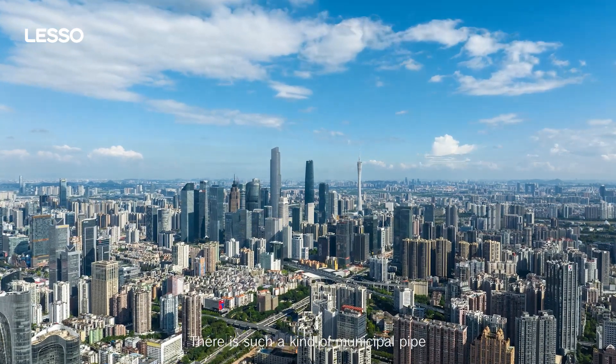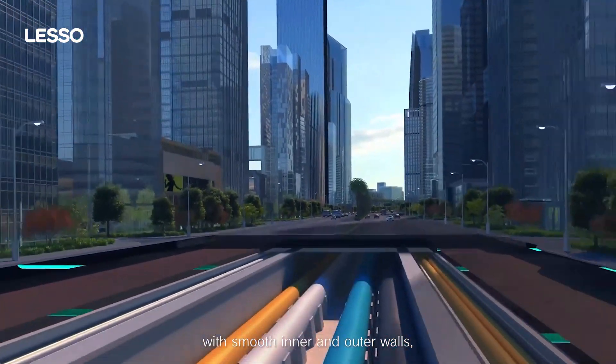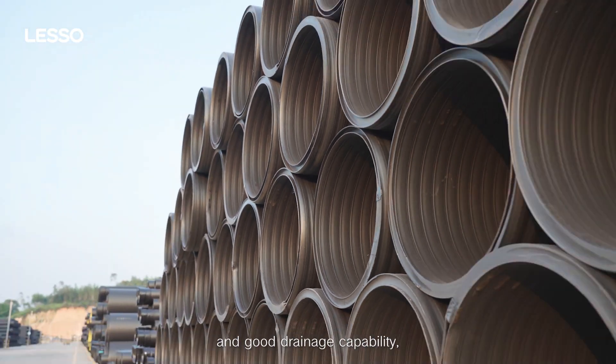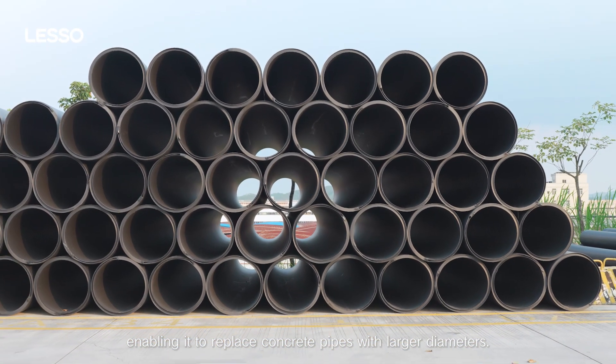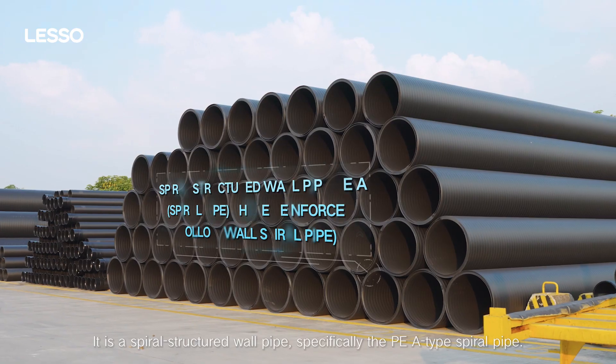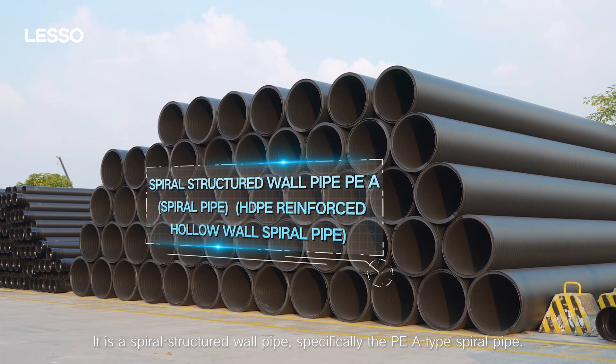There is a municipal pipe with smooth inner and outer walls, a powerful water flow capacity, and good drainage capability, enabling it to replace concrete pipes with larger diameters. It is a spiral structured wall pipe, specifically the PE-A type spiral pipe.